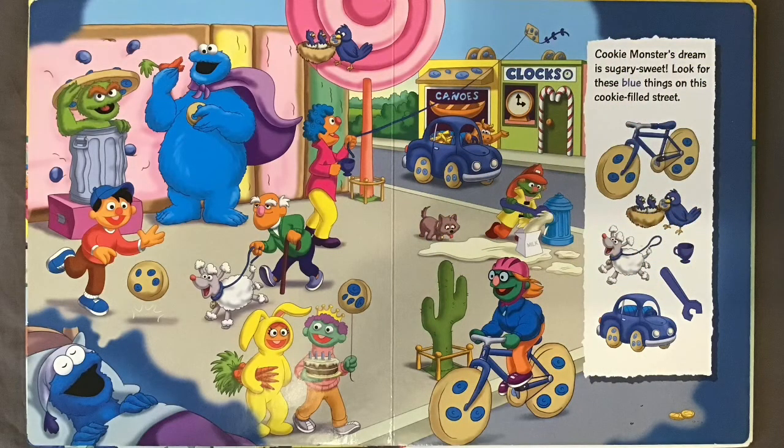Cookie Monster's dream is sugary sweet. Look for these blue things on this cookie-filled street.